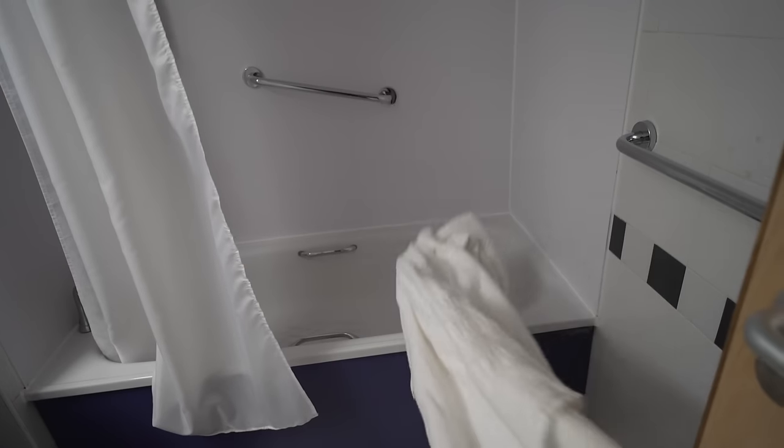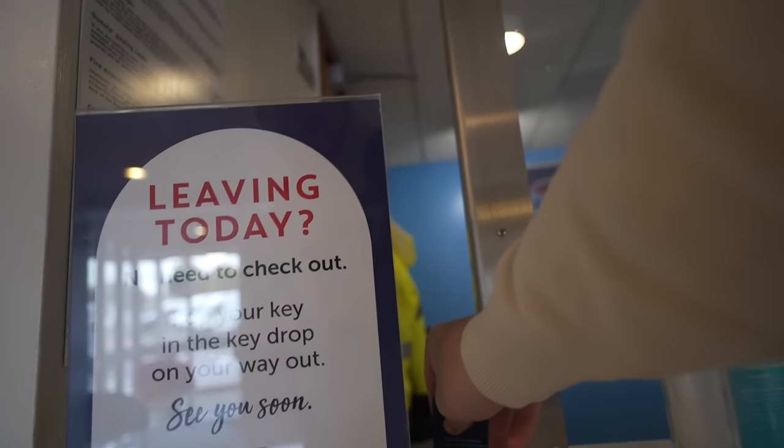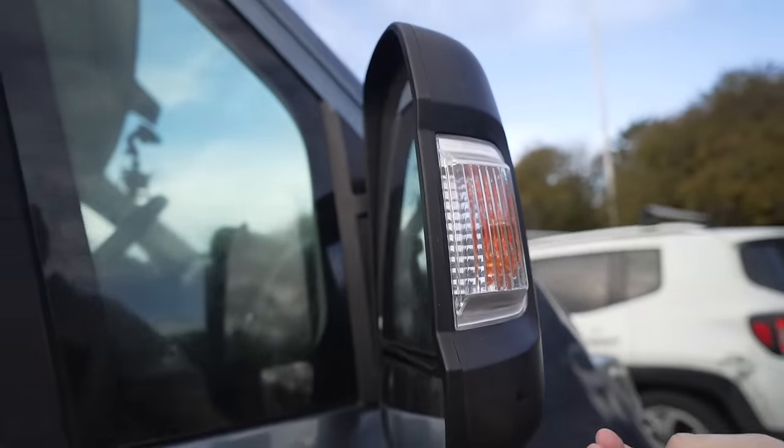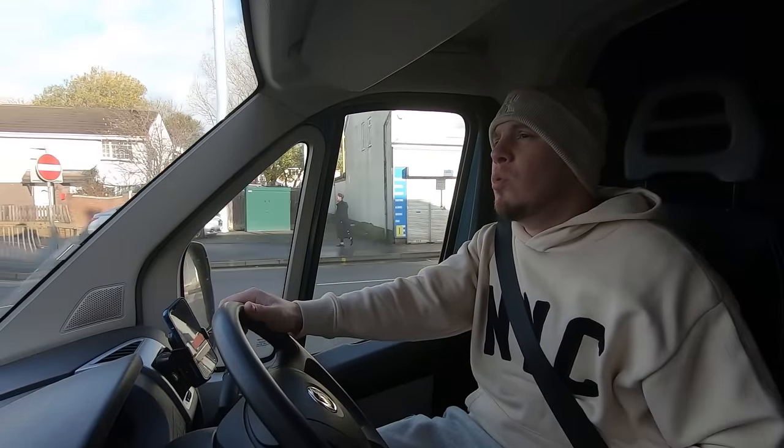Good morning from some random travel lodge in Manchester. Just checking out — should I stick the key in there? I am late as always.